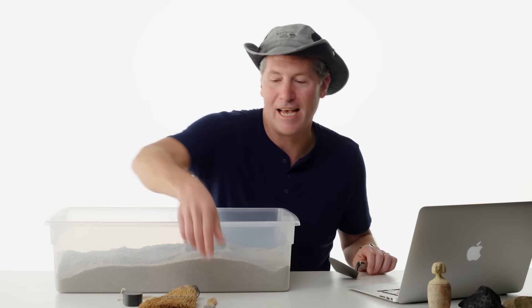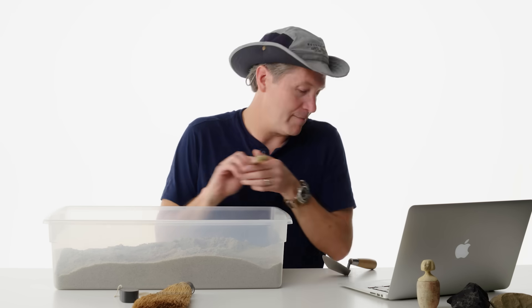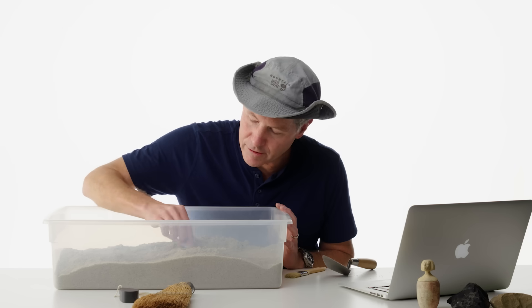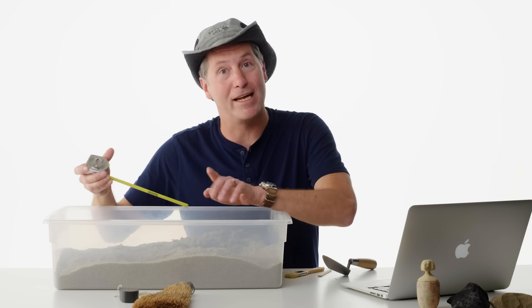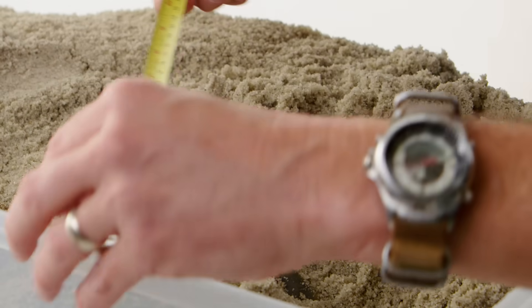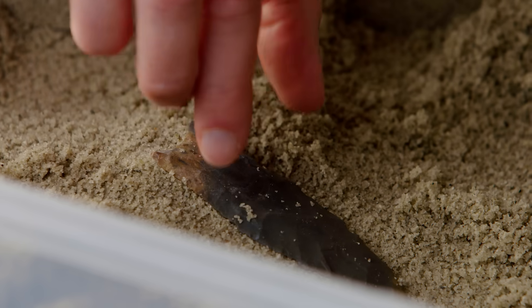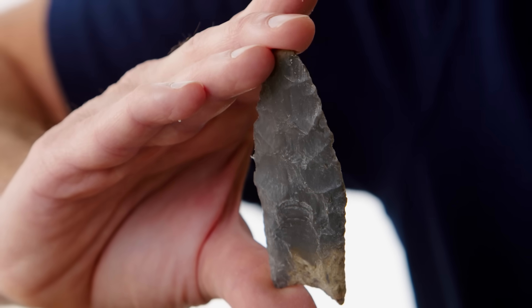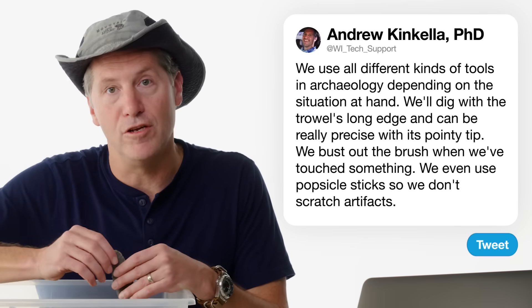I take the trowel, put it down, bust out the brush. As I brush, we can see the artifact. At that point we can switch to the popsicle stick — I can push and you don't have that metallic clink. What we would do at this point is pedestal the artifact: dig around it. We can say the artifact is 10 centimeters deep, 20 centimeters from the west wall, 17 centimeters from the north wall — and then we have the artifact's exact location. This artifact is called a Clovis point, a very specific tool belonging to some of the first people to ever enter the New World.